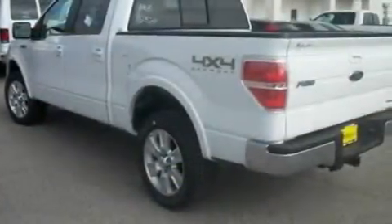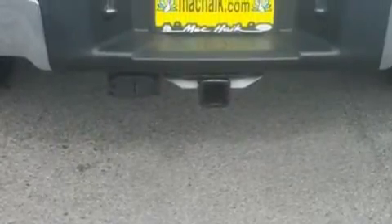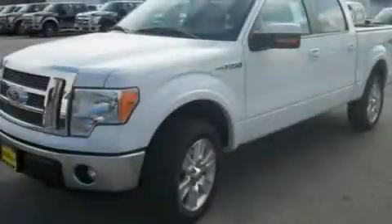Aluminum wheels, traction control and stability control systems, heated seats, and an anti-theft protection system. This vehicle won't last long at this price. Call and arrange a test drive now.